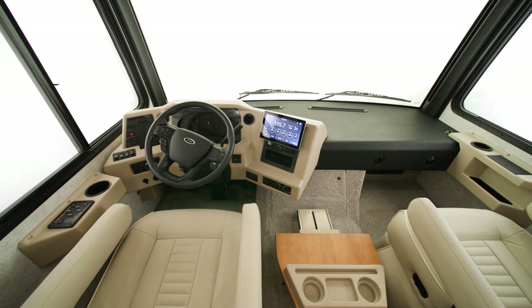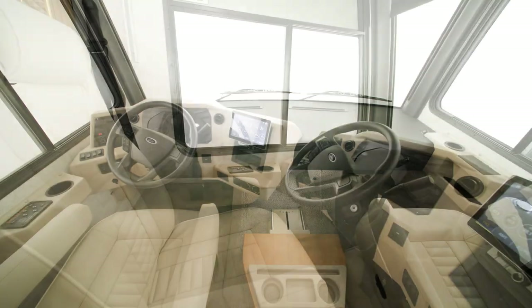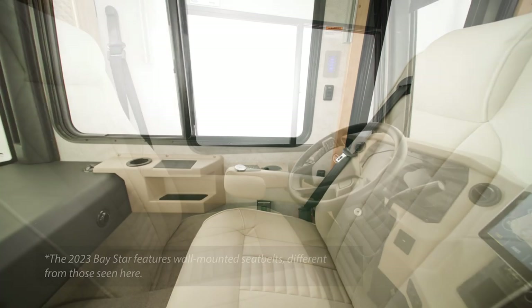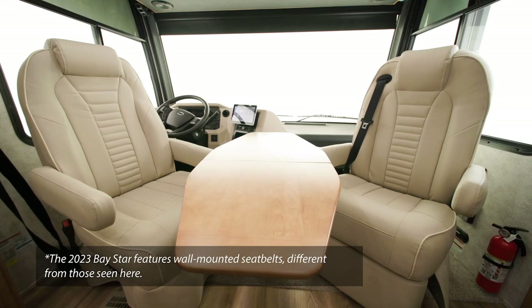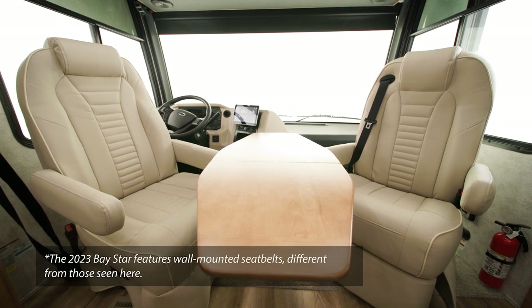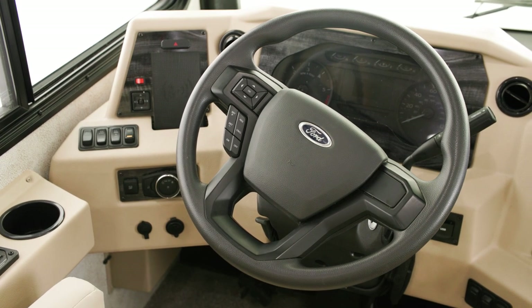Inside, the cockpit has a newly designed dash and trim. The driver's seat is power adjustable, and there's a tablet holder for the passenger seat. You can also add a folding table in the cockpit, as seen here.